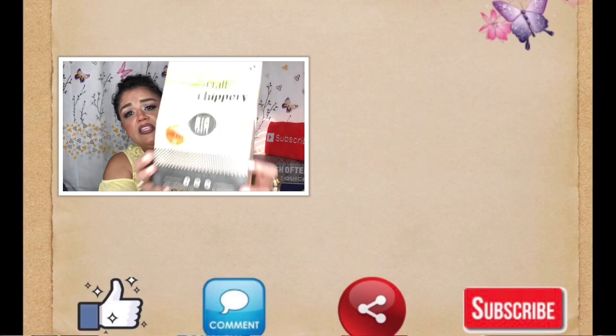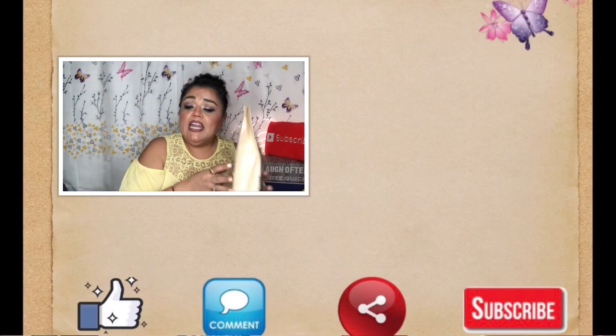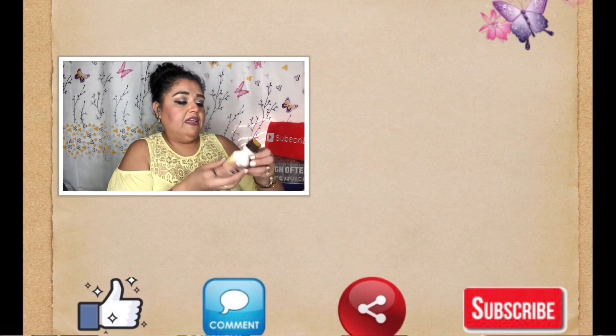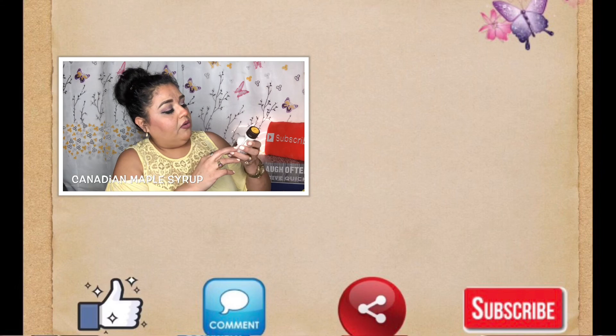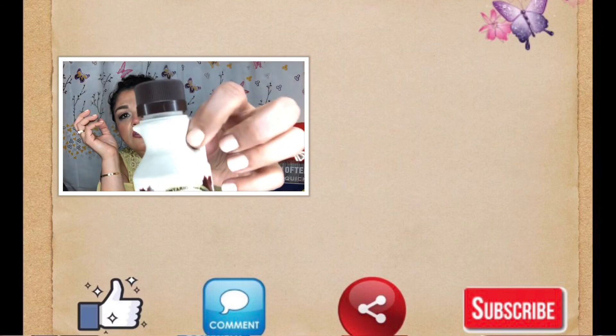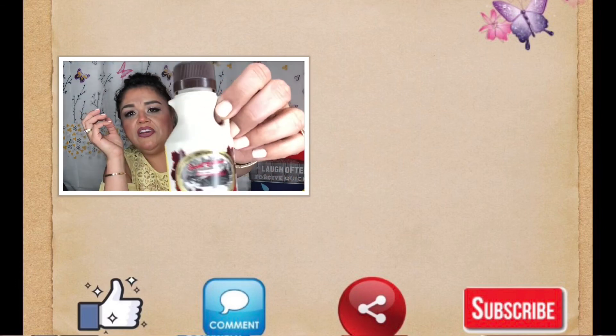Thank you so much for stopping by. Don't forget to subscribe if you haven't already, give me a like if you enjoyed this video, and share it on your social media platforms to help our family grow. I will see you in my next unboxing! Also, all of these items are from Canada — this is a Canadian box. And then there's this: Ontario Canada Pure Maple Syrup — so they also sent a little container of maple syrup!